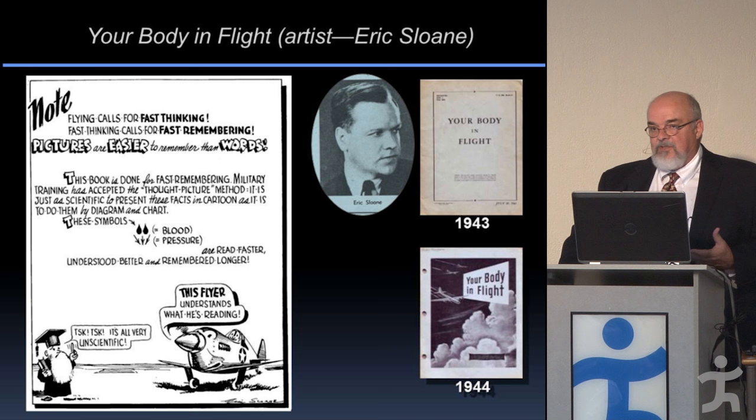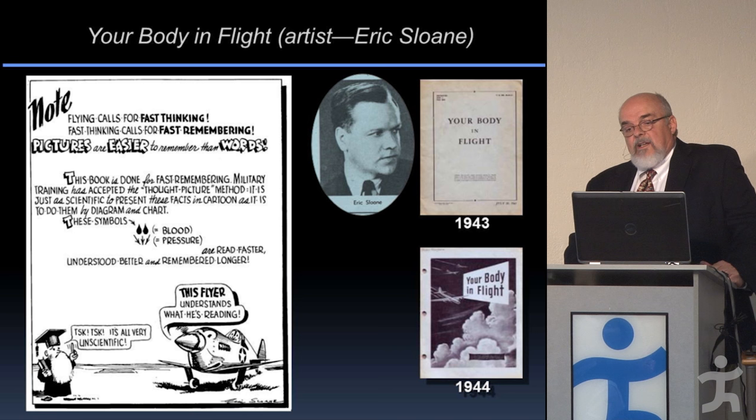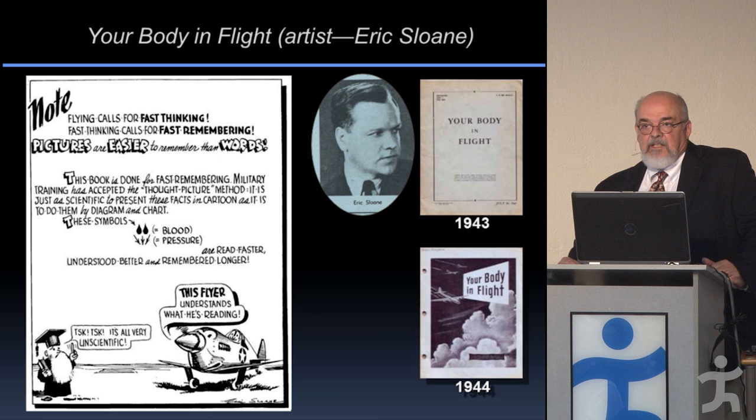The cartoons shown throughout are 'thought pictures' drawn by artist Eric Sloan — perhaps known to some as a famous American artist of weather, clouds, Americana, and woodworking tools. He was brought in to draw these thought pictures as the best way to teach very difficult concepts of physiology and the physics of the atmosphere to young men from all walks of life.